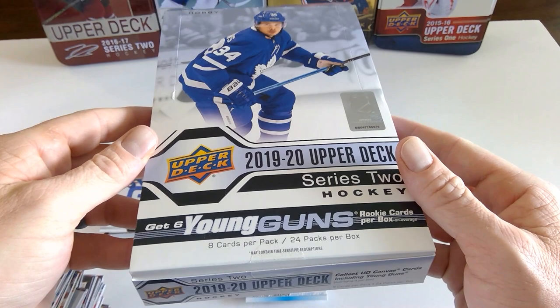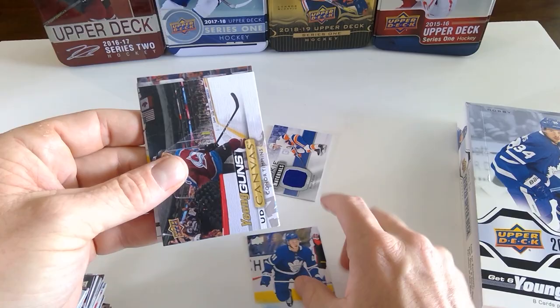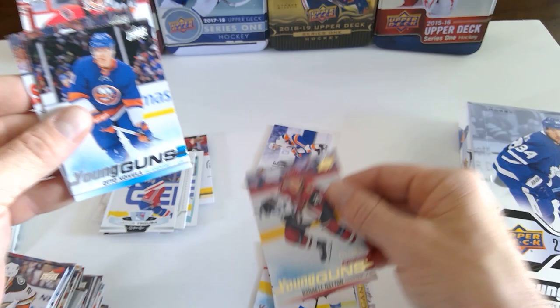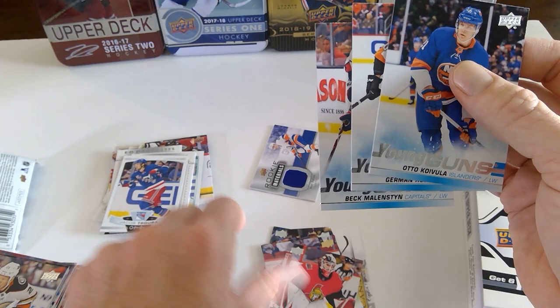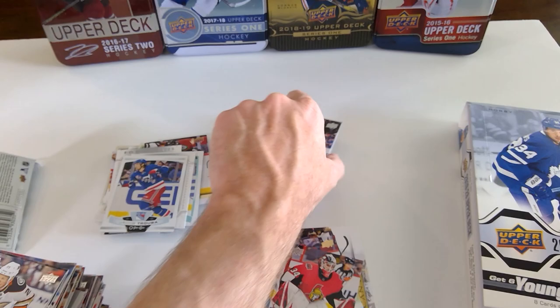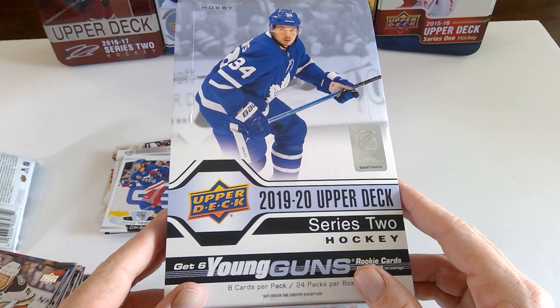Wow, that is my first look at 1920 Upper Deck Series 2. I don't even know if I should buy any more of this — Timoshev, Connor Timmons canvas young gun, Kale McCarr young gun, Joey Daccord, Barrett Hayton UD Exclusive, three exclusives, and the Rookie Materials from Noah Dobson. That is a great box. I'm not going to sugarcoat that at all — I'm very happy with it. Might be a while before I buy some more of this.